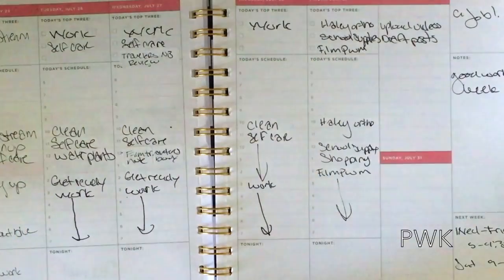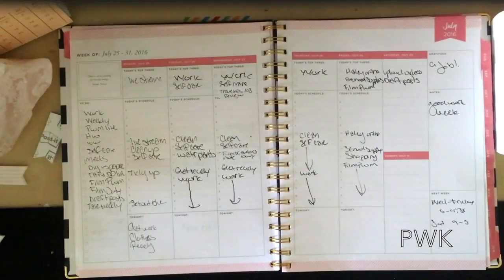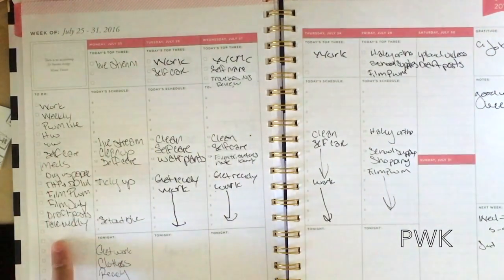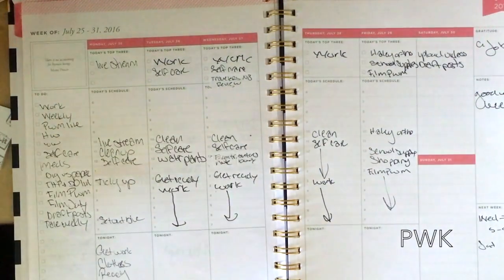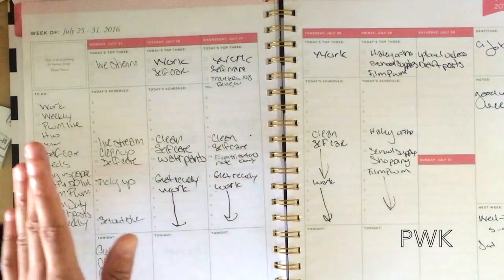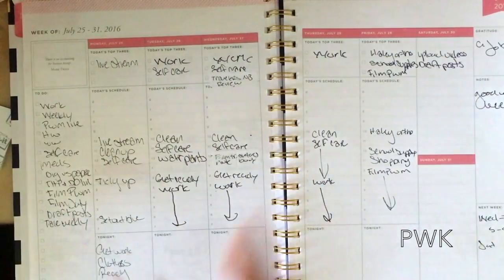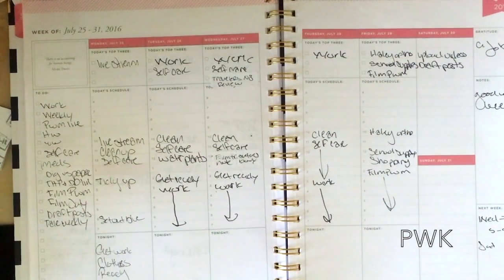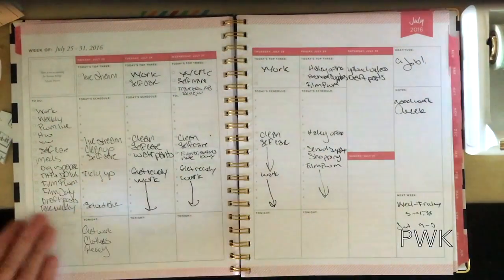When I do it just the day before or the day of, it works a lot better. Over here I still write out for the week things that need to be done — I put work, my plan-with-me, and all the stuff I need to do. Not everything gets written over there hourly, like meds — I don't need an hour to take meds, I just put it in the things I need to do to make sure I take them every single day. It's everything I need to do throughout the week, so when I'm getting ready to plan my day I can reference it.